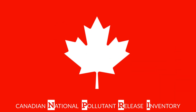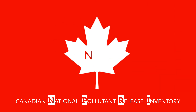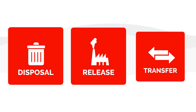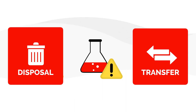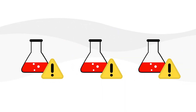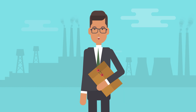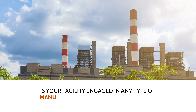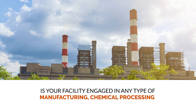The Canadian National Pollutant Release Inventory, or NPRI, is a federal program that collects data on the release, disposal and transfer of harmful pollutants. A few simple criteria determine if your organization must submit NPRI reports. Ask yourself: is your facility engaged in any type of manufacturing, chemical processing or other industrial activities?